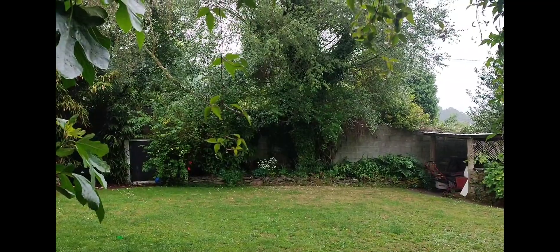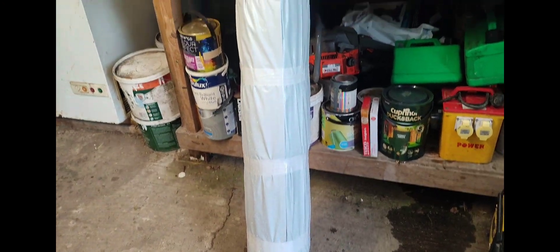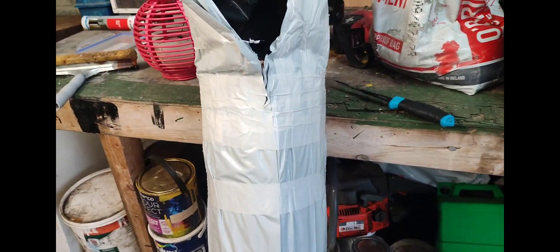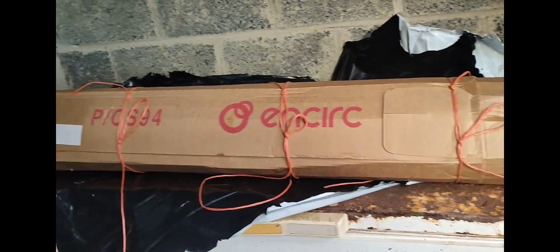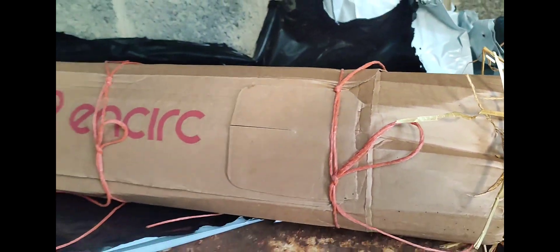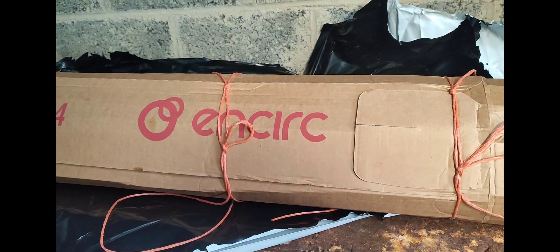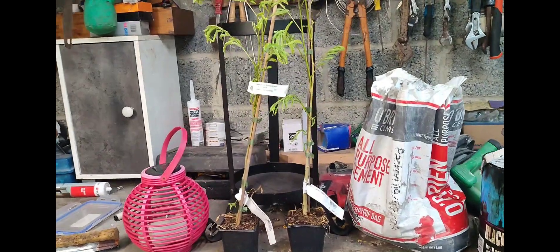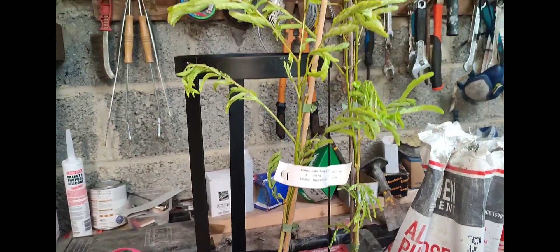The sunshine is gone, the rain is back, and there's another plant buy. A package has arrived from Future Forests in West Cork and I'm going to have a look at it now. It's packaged up exceptionally well. And here they are - these trees are much bigger than I thought they were going to be.